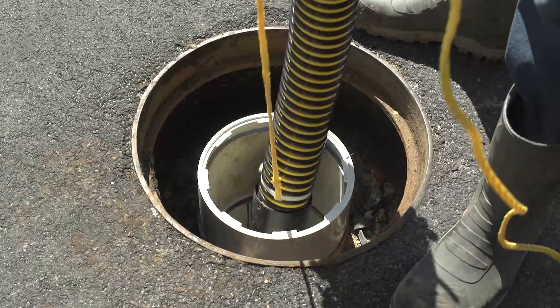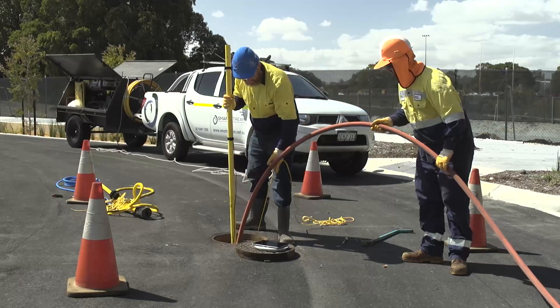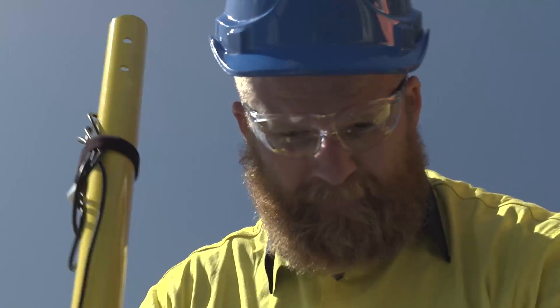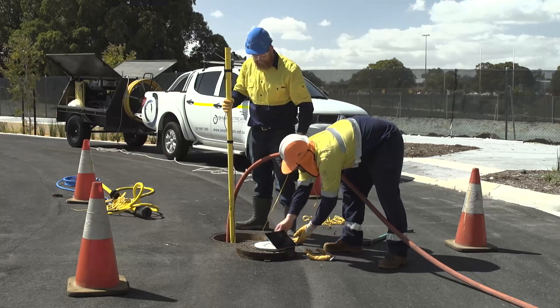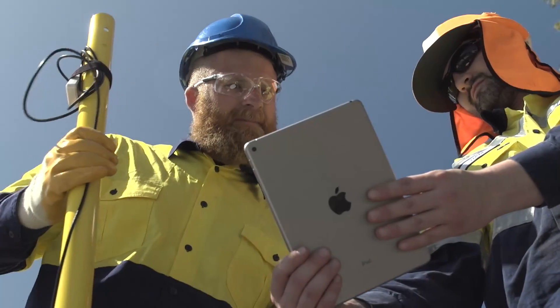The vertical riser shaft is used for access and insertion of equipment into operational units. Jet rodding is a means of cleaning sewer pipes through the use of high pressure water, delivered through a jet on the end of a long rod, inserted in the nearest poo pit or access chamber.